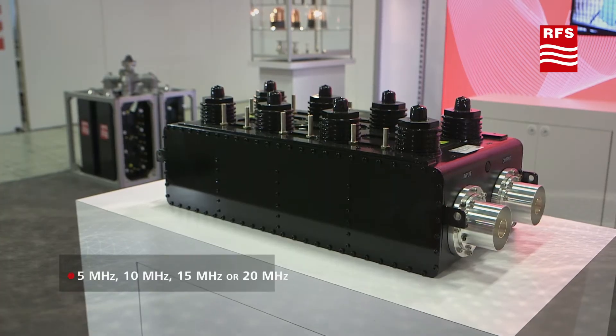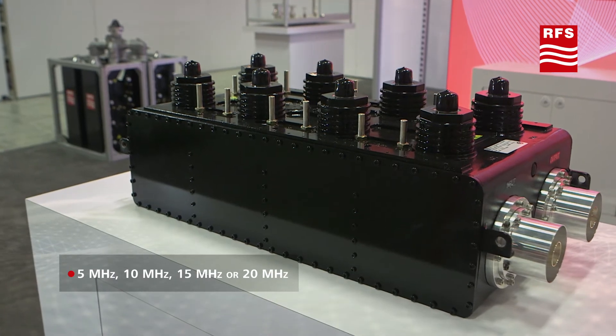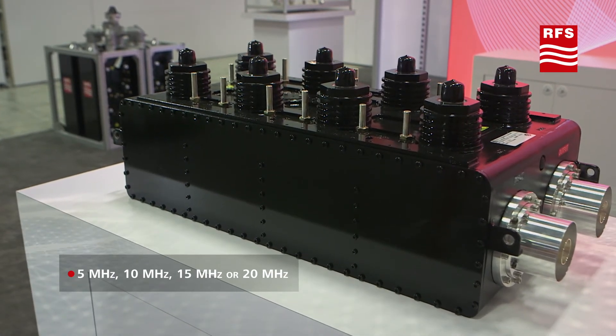This mask filter is designed for 5G LTE transmissions. Its bandwidth can be adjusted to typical LTE channel widths.